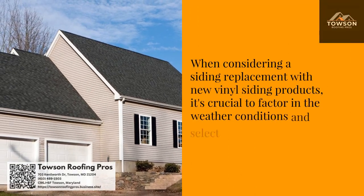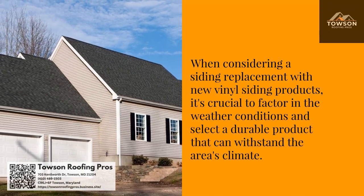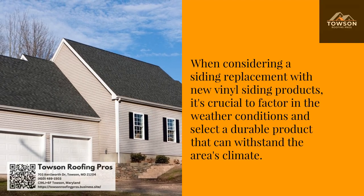When considering a siding replacement with new vinyl siding products, it's crucial to factor in the weather conditions and select a durable product that can withstand the area's climate.